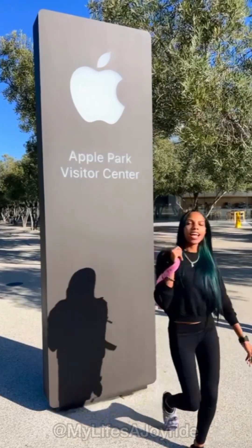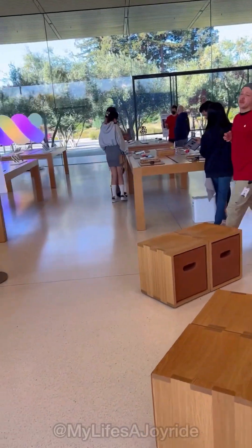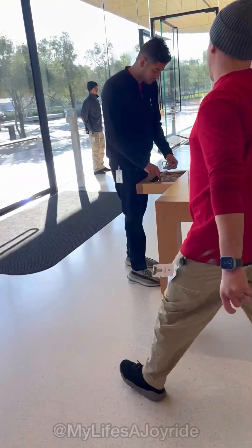Hey Siri, take me through Apple Park Visitor Center. Follow me as we check out this cool Apple store where you can purchase the latest Apple products and accessories.